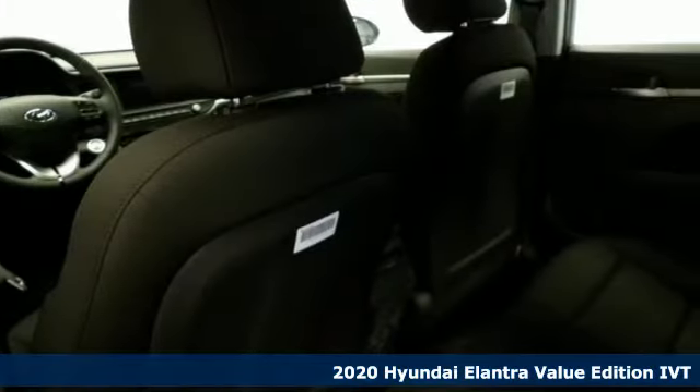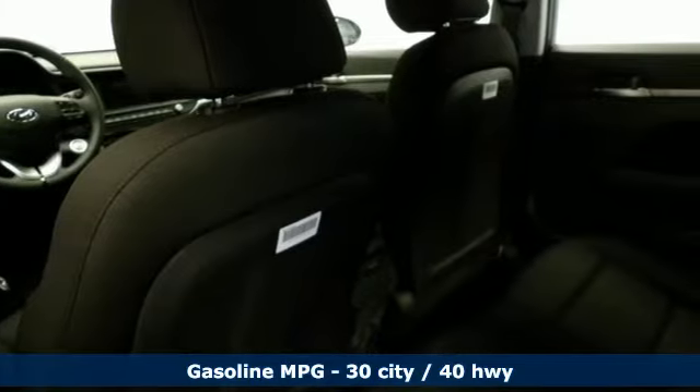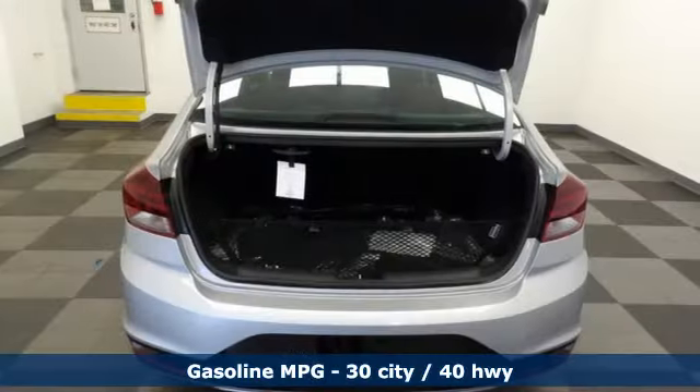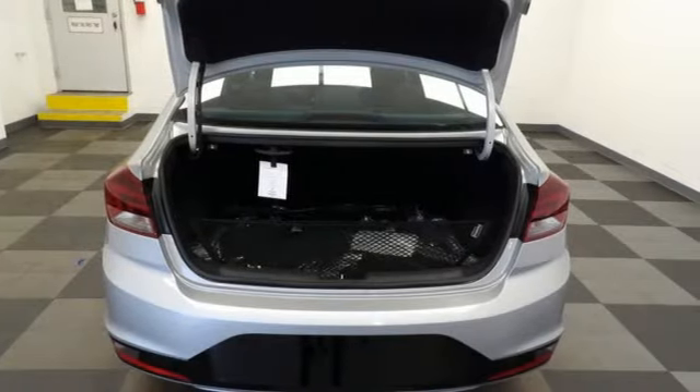Features include streaming audio, doors and push button start proximity key, dual zone climate control, wireless phone connectivity, and front heated bucket seats.